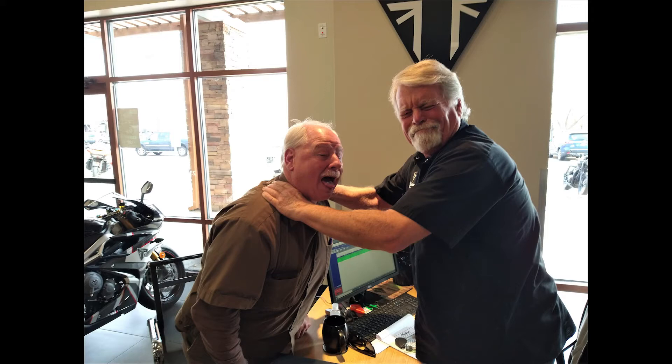I went with Mr. Bill motorcycle shopping today, and sometimes Mr. Bill's need to get a good deal can drive people a little bit over the edge. Stay tuned to see what happens.